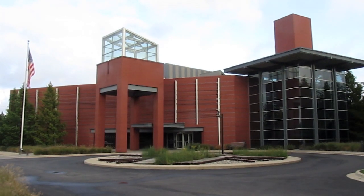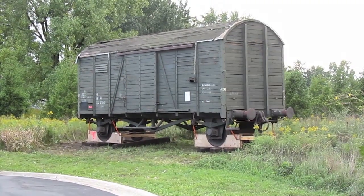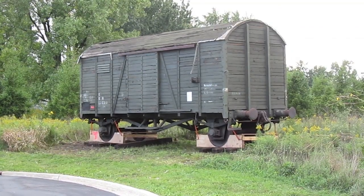The Holocaust Memorial Center's Ekelemann Family Campus took delivery of an important new artifact September 23rd. This boxcar, acquired from Germany and built approximately 90 years ago, is the same type used to transport Jews and other Holocaust victims.